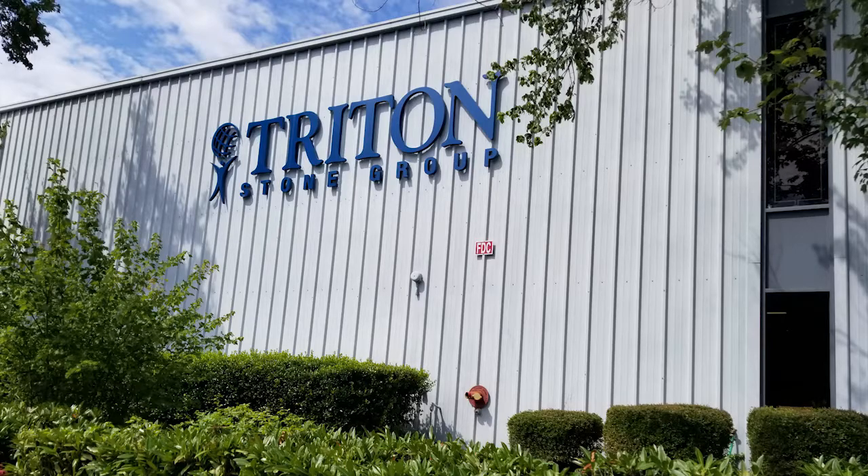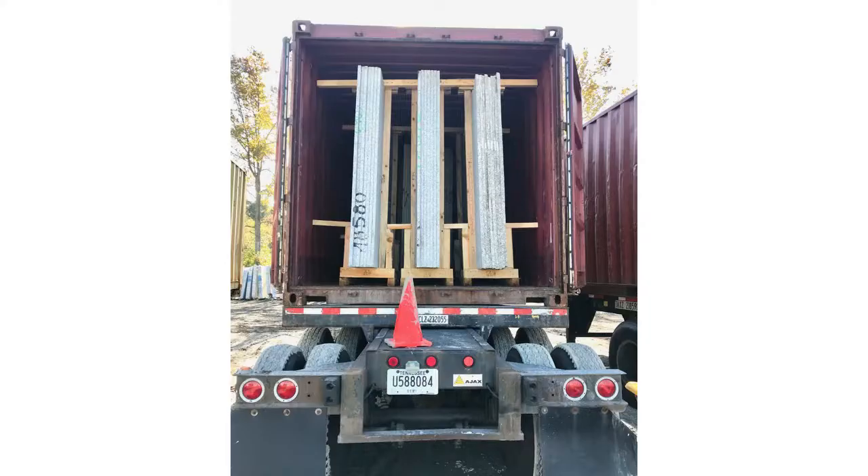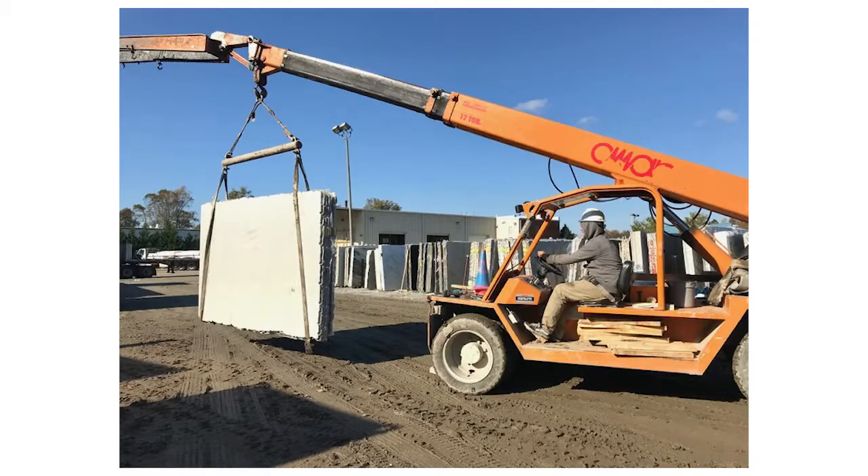Tritonstone is one of the largest distributors of natural stone in the southeast. We import containers of material ranging from sinks to tile to slabs. The containers are then unloaded at our distribution yard and the material is sent out on flatbeds to all of our stores.